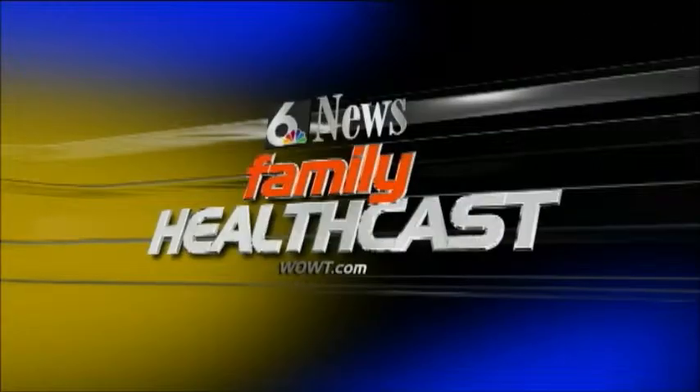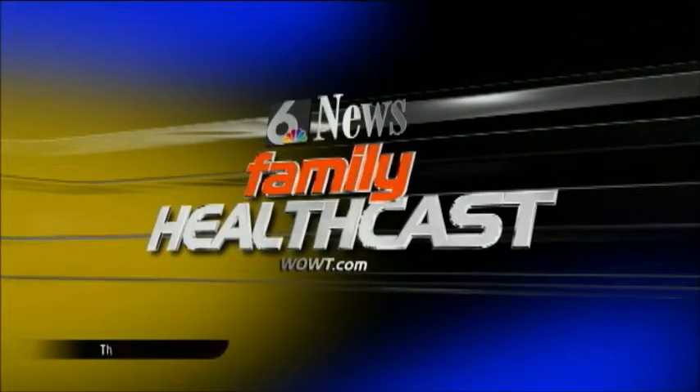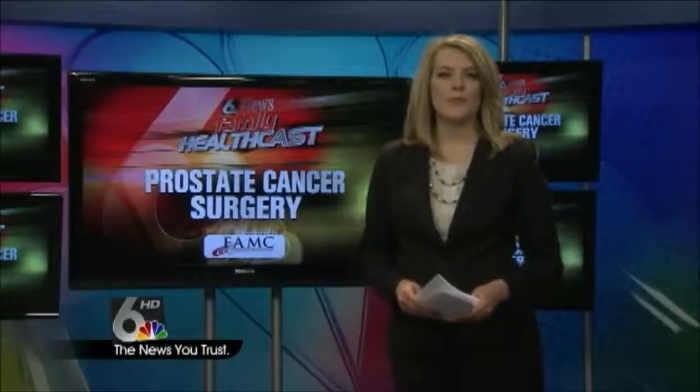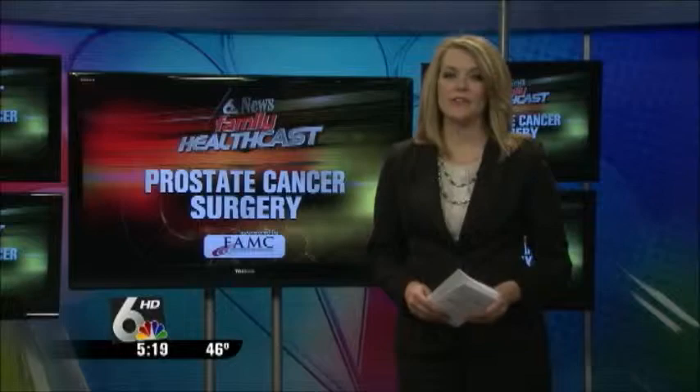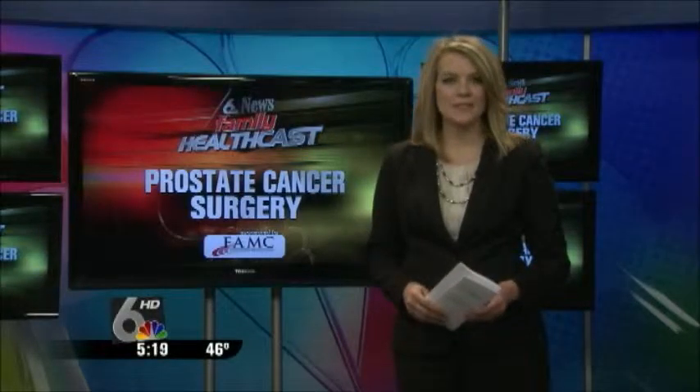Channel 6 News Live at 5 continues with today's Family HealthCast. One of the most common forms of cancer in men is prostate cancer. Thousands have surgery to treat it every year. In this month's health checks, Reese Cole reports on a less invasive, state-of-the-art surgical system that makes the procedure easier on patients and doctors.